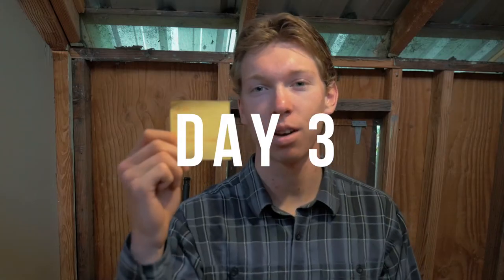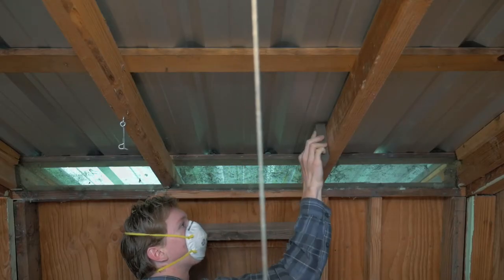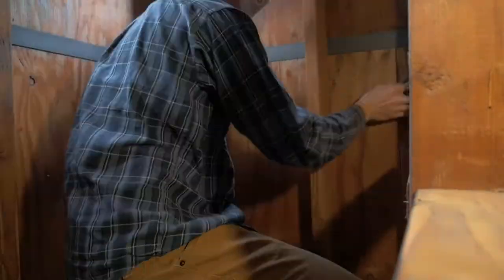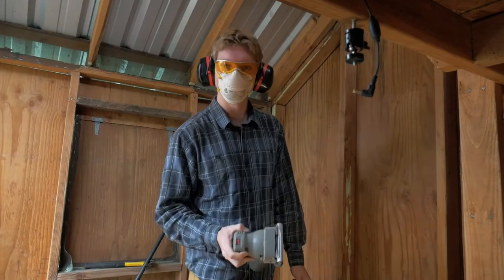It's day three and I made a list of things I want to try and get done today, so we'll see how much I actually get done. I've been trying to clear off these little paint splotches here and all around this building, but it's really hard to do with a regular sander — it takes too much effort. So I think it's time that I bring out the electric sander.